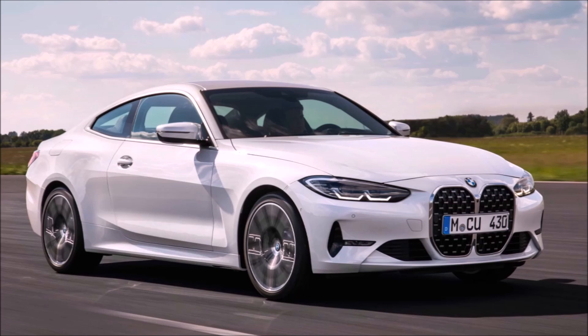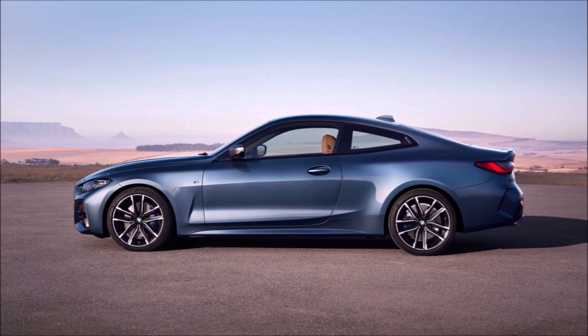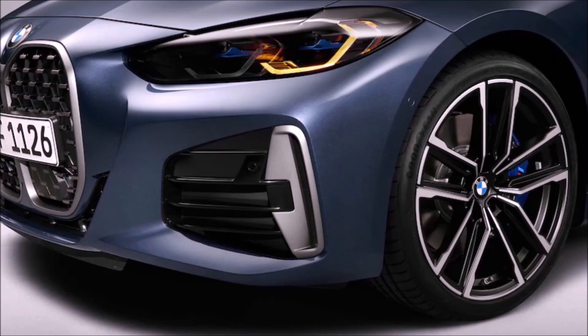If you go to the higher model, the M440i, you're going to get a three-liter turbocharged six-cylinder producing 382 horsepower and 364 foot-pounds of torque. That's going to drop your 0 to 60 time to about 4.3 seconds.